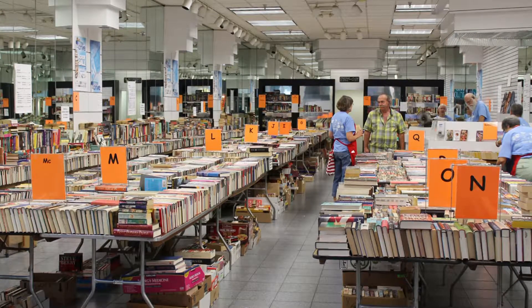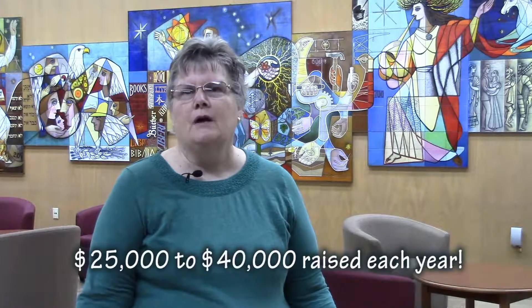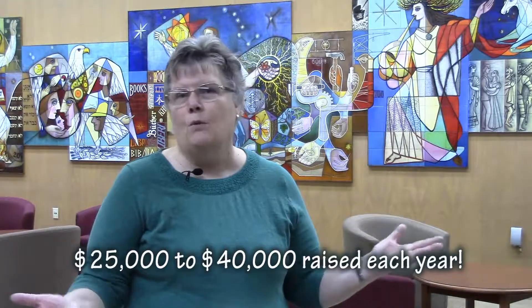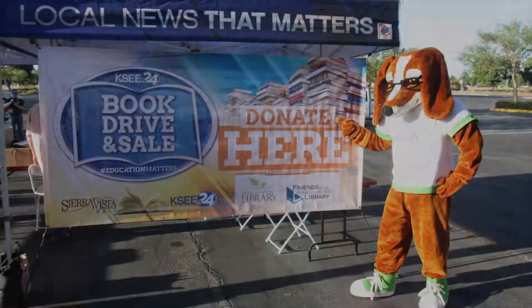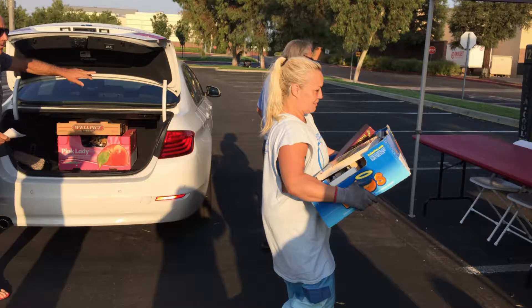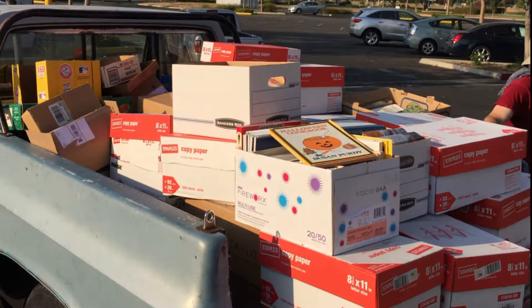It's an opportunity for us to work together with books, which we all love, and share those with the public. We sell them for a dollar or two and make money that gets plugged back into library programs and services, so it's a win-win. We're getting books into the hands of the public, taking books out of bookshelves that haven't been read in a long time. For the last couple of years, we've gotten between 225,000 and 300,000 individual books that have been donated and then sold through the sale.